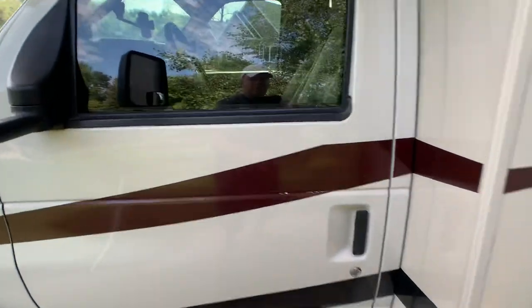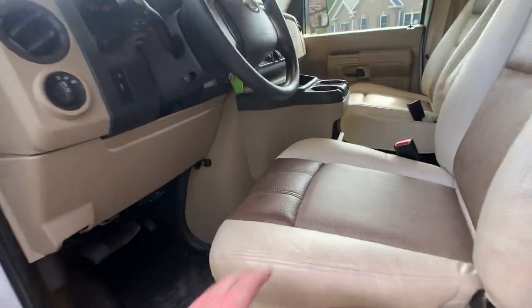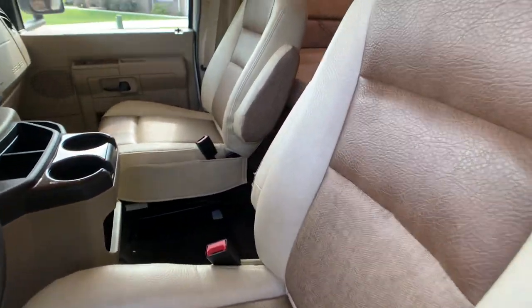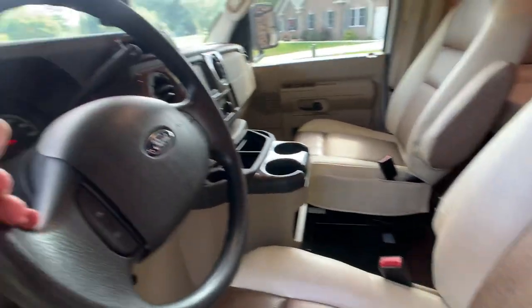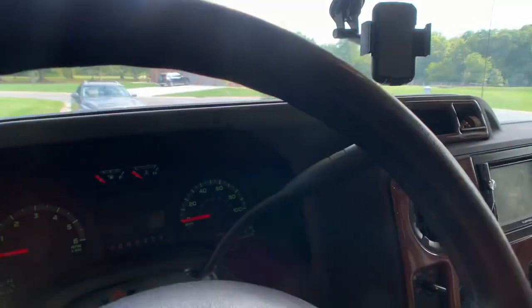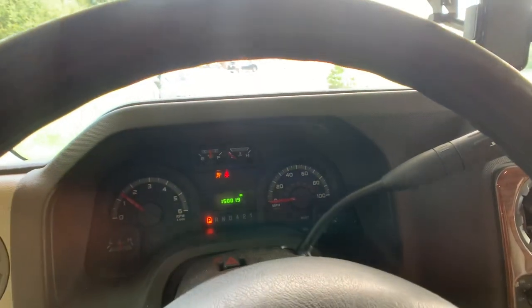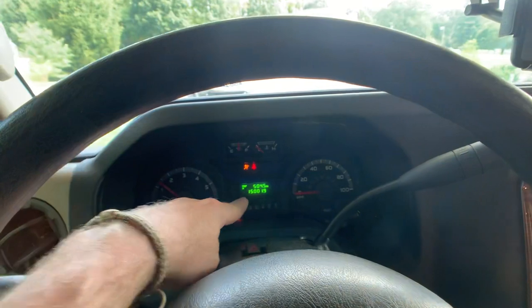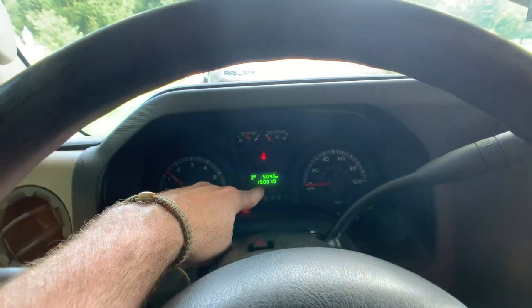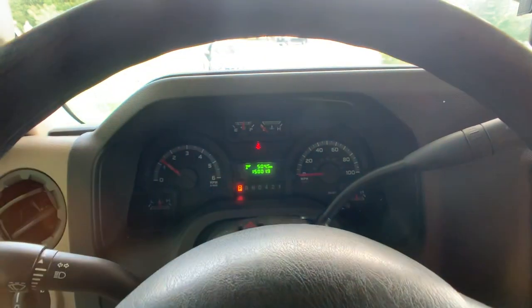There are power heated mirrors. Inside the coach, currently it has 15,001 — almost 15,002 miles on it.